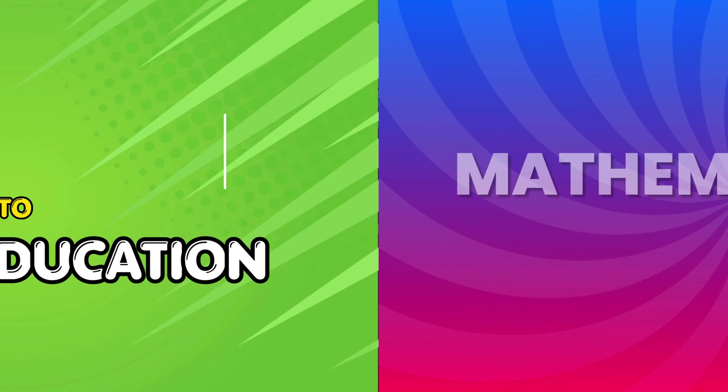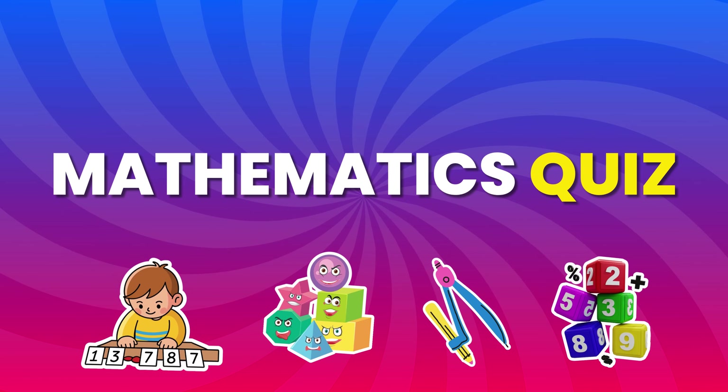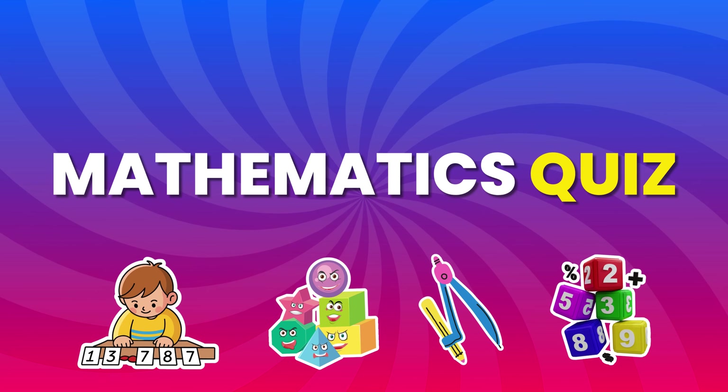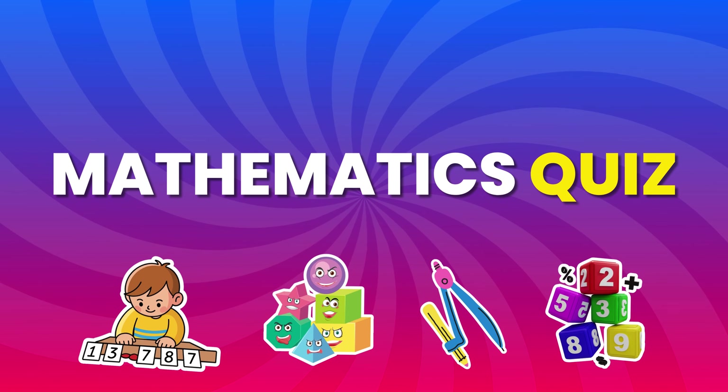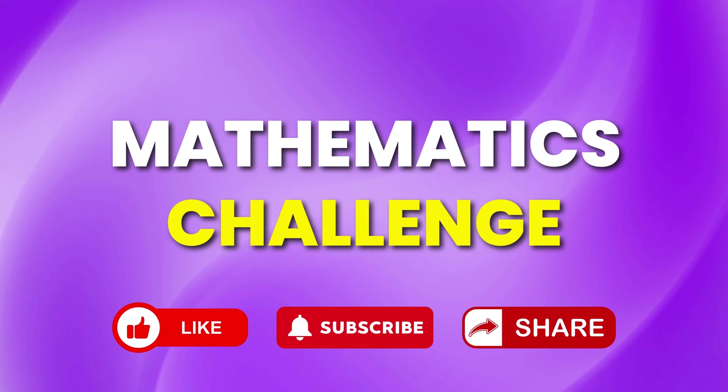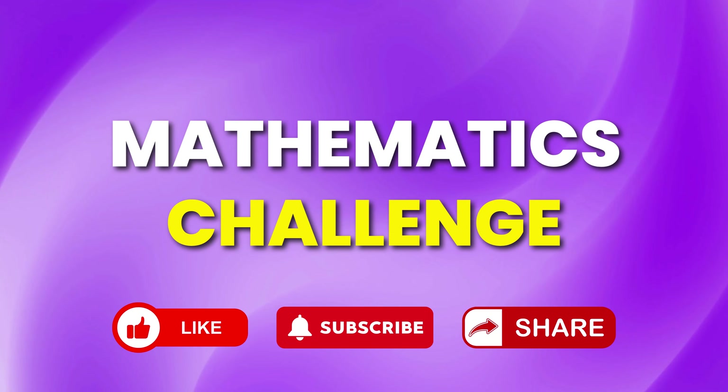Think you're quick with numbers? This fast math quiz will challenge your brain. No calculator, just focus and speed. Play along, beat the answers, and if you're ready, like, subscribe, and let's start!